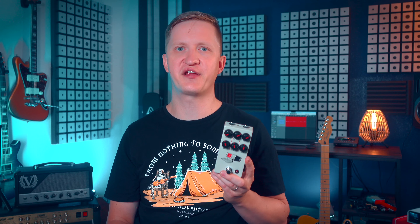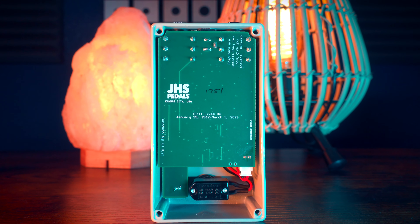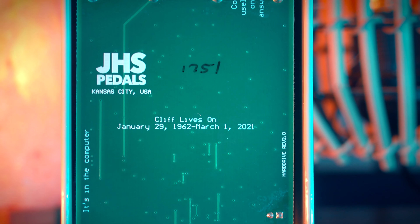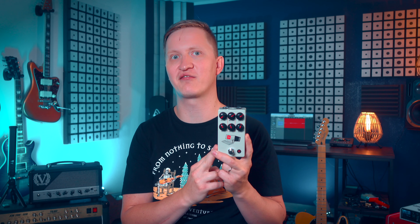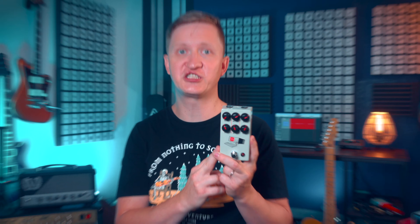The Hard Drive also holds a special place in JHS's history as the final design work of their former head engineer, Cliff Smith. Cliff spent years experimenting with this circuit, and his passion for big, complicated gain staging is evident in the Hard Drive. Josh Scott described this pedal as a mutt, combining various inspirations and ideas into something completely original. Cliff's dedication and innovative approach are truly captured in this pedal, making it a fitting tribute to his legacy.